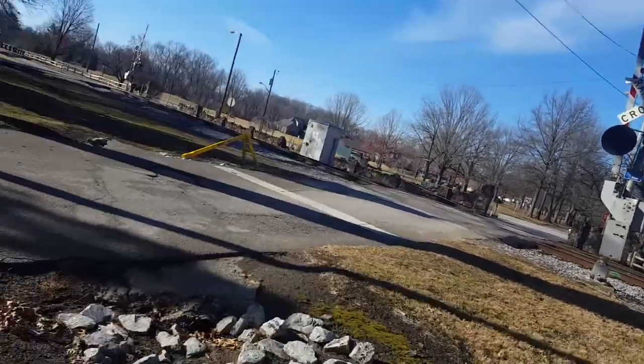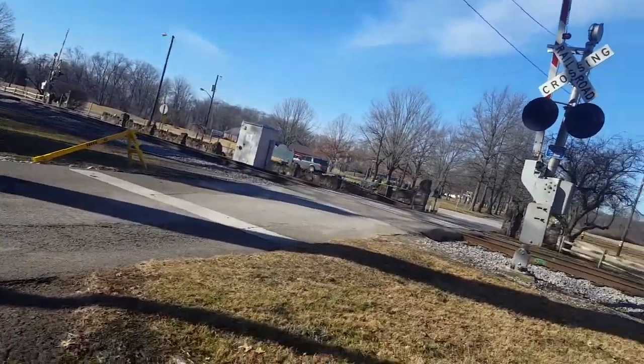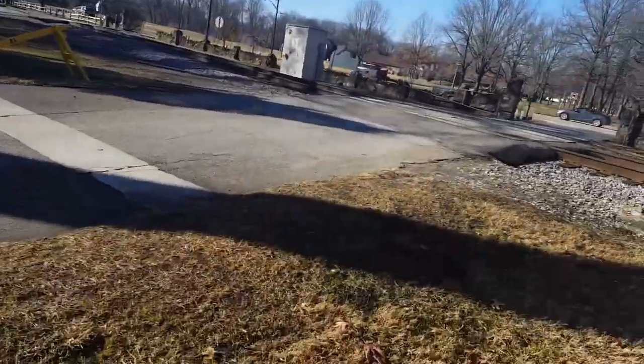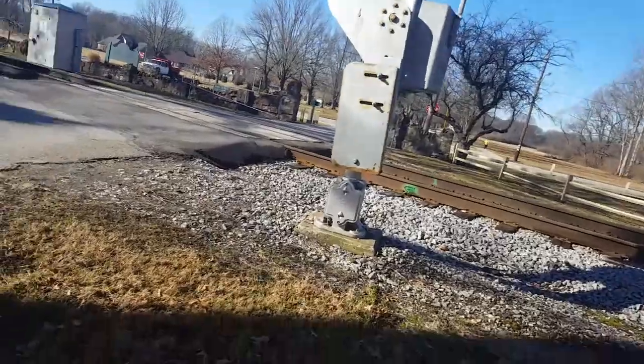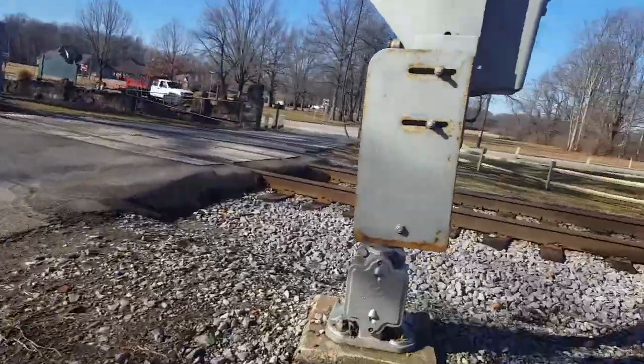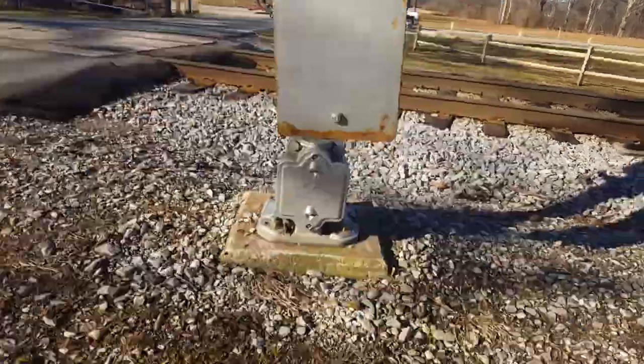I'm out here at the Deming Drive Railroad crossing in Terre Haute, Indiana, which is also the Deming Park entrance crossing. This is all park right here, probably the biggest one in town, or around that.